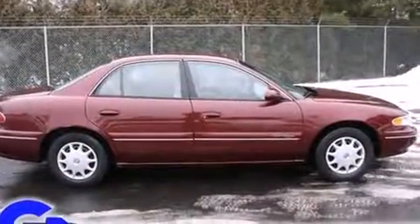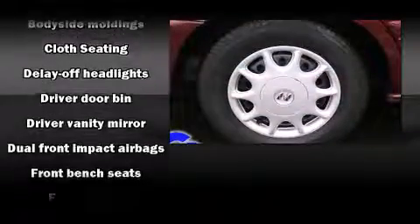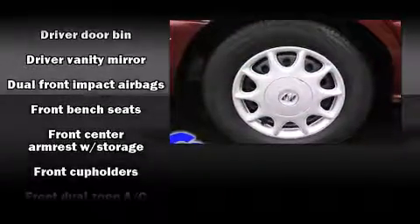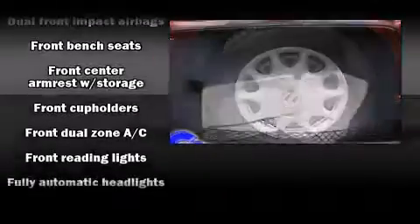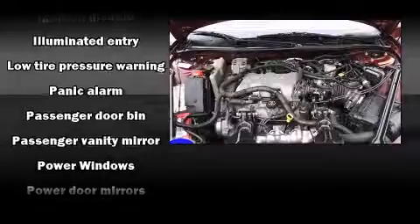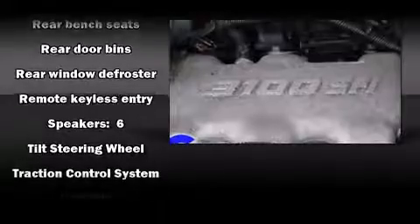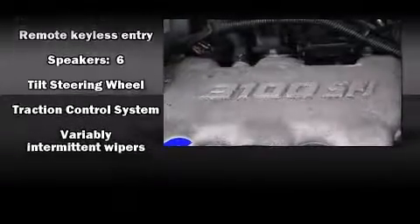Audio features include an AM-FM radio and six speakers, providing excellent sound throughout the cabin. Safety equipment has been integrated throughout, including dual front impact airbags, traction control, ignition disabling, and ABS brakes. This car was designed with safety in mind, allowing you to drive with even greater assurance.